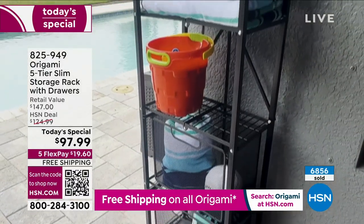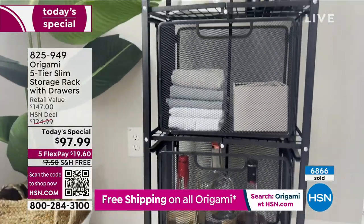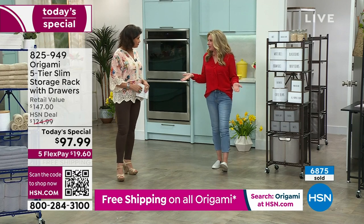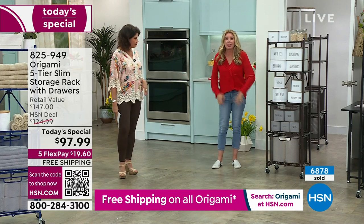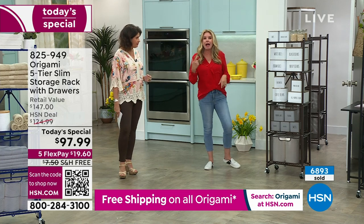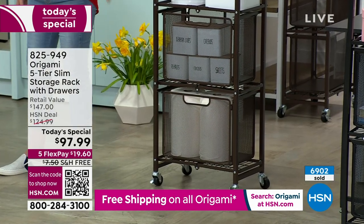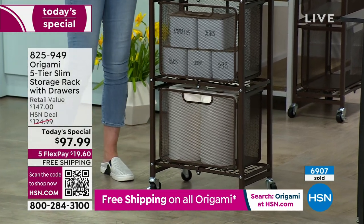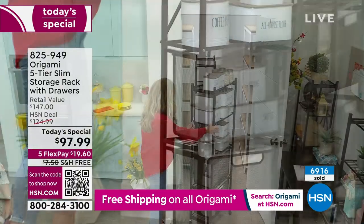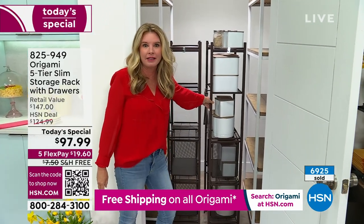One of the great things I barely even mention is the wheels — with Origami, it's almost always on wheels, and it makes all the difference. You could love it without the drawers and without the wheels. Add the drawers and you have a whole different storage system. Add the wheels and now you have an entire system on wheels, able to utilize those niches and small places in your home you wouldn't normally think to use for shelving.